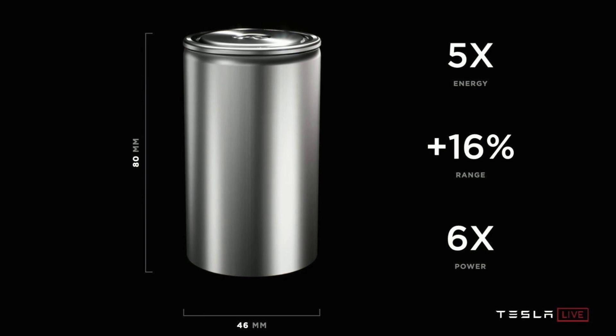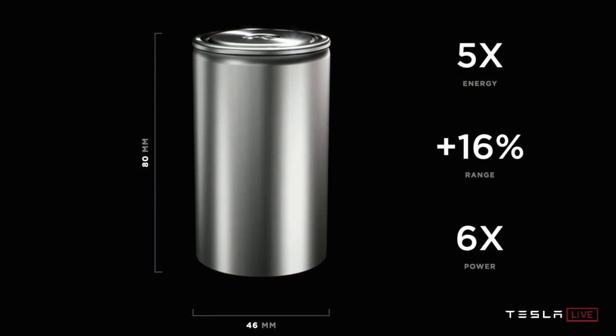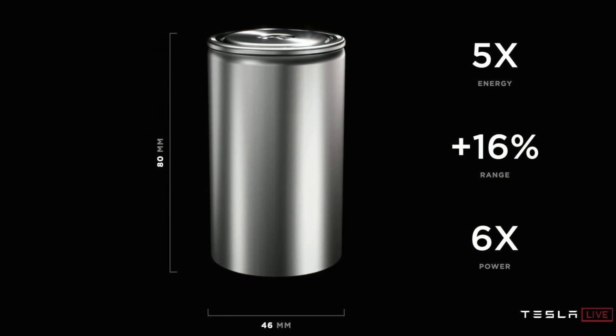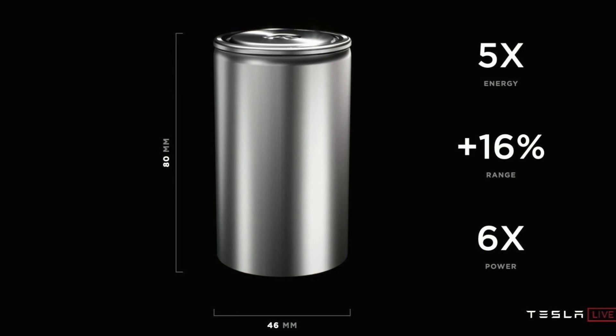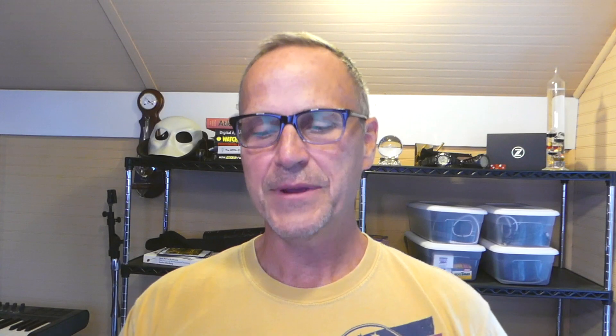Let's start with the form factor. This had kind of leaked out in the past few days. The new batteries are going to be significantly larger — 80 millimeters by 46 millimeters, or about 8 centimeters by 4.5 centimeters. Not quite a Coke can size, but in that range — much, much bigger than your traditional double-A size battery. That would be the 4680 cell, 46mm by 80mm, as opposed to the 2170, which was 21 by 70 millimeters — a little bit bigger, but a heck of a lot fatter.